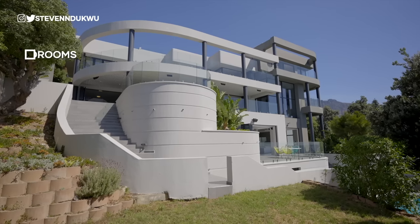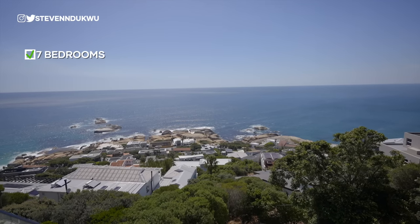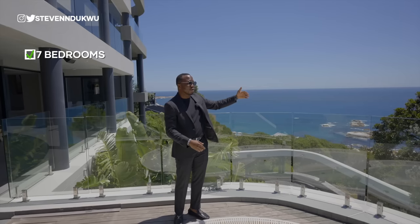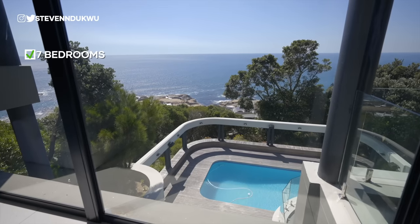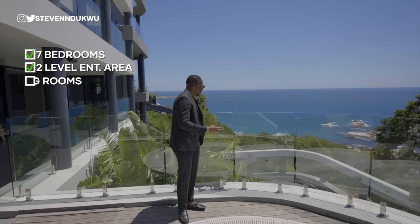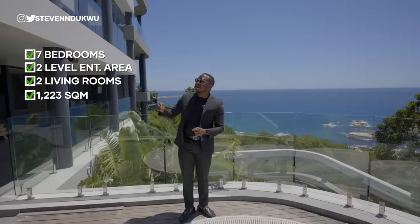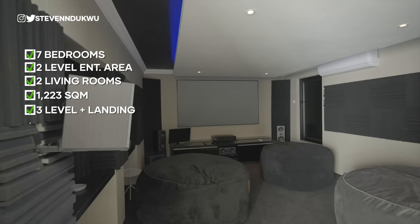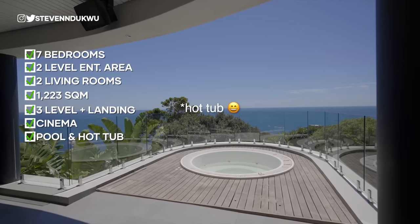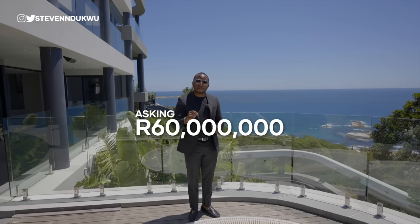It features about seven bedrooms. I was also told it's north facing so you have the sunset right here. The property is wrapped in a glass facade so every room has a view of the ocean and the sunset as well. It has an entertainment area, two levels of entertainment area, two living rooms. It's sitting on about 1,223 square meters, about three levels. It also has a cinema. The landscaping is really amazing and right here we even have a bathtub on here.